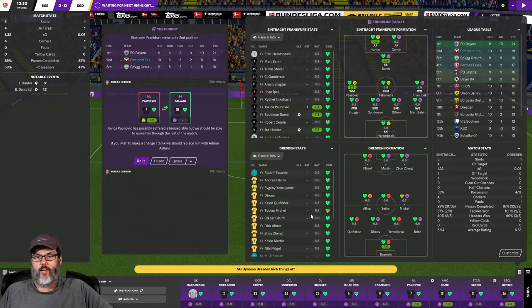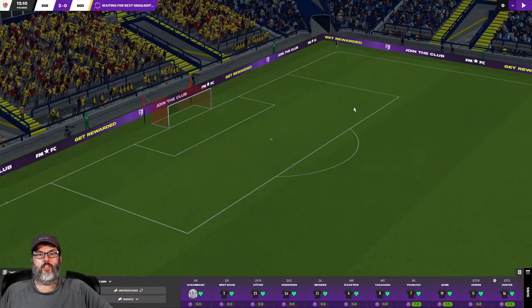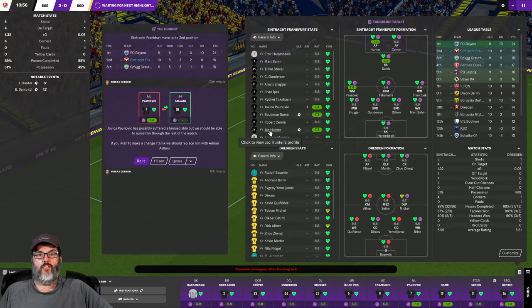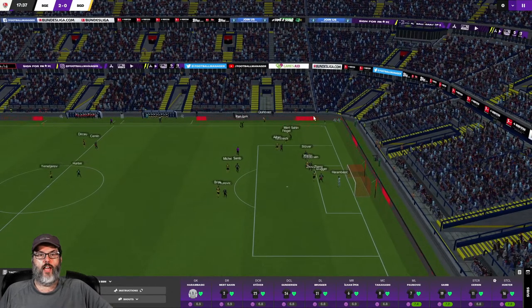I do want to take a look at Sam — his penalty taking is an 11. Not sure that's the best on the team, but it was good enough to step up and take it there. Two goals and an assist from some of our attackers.